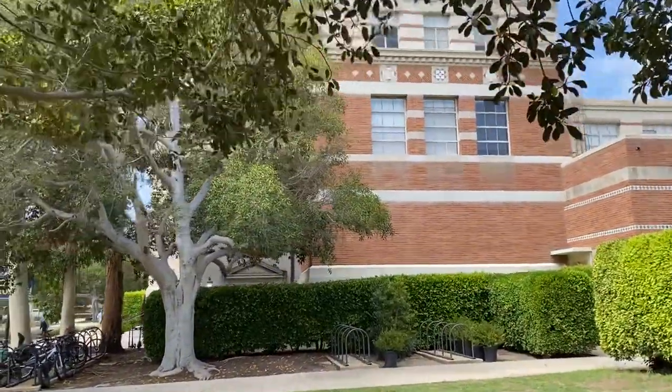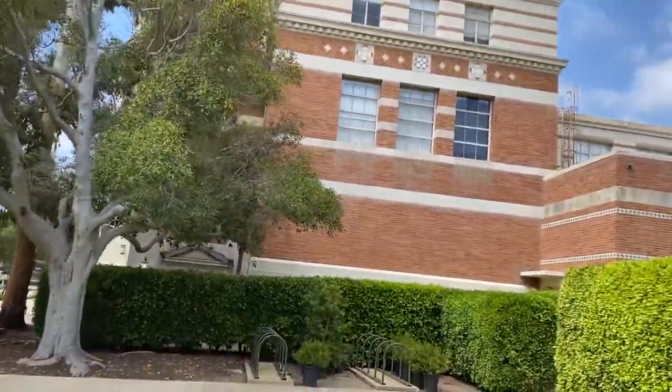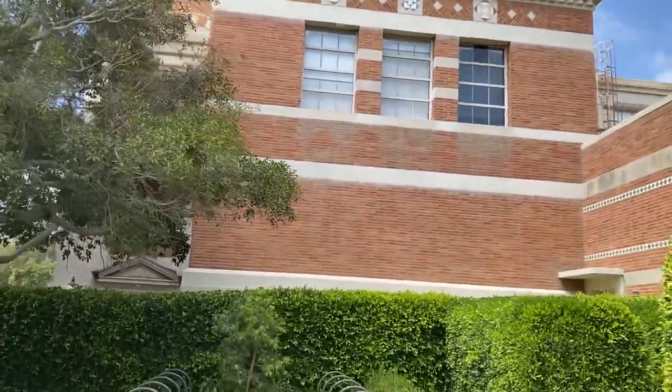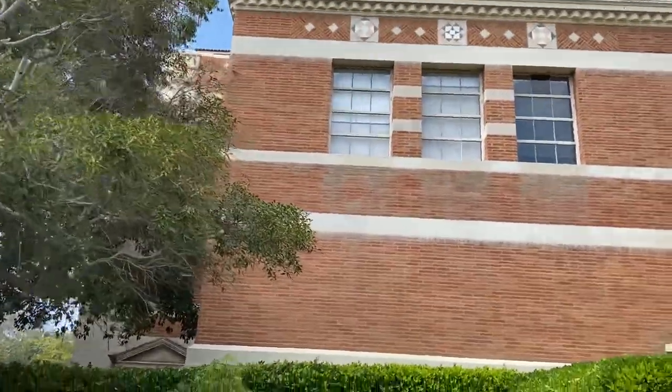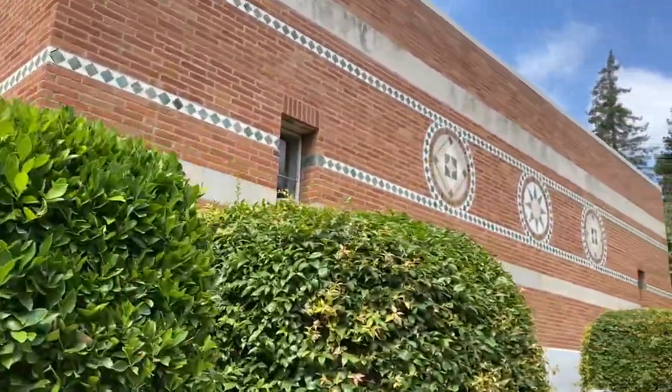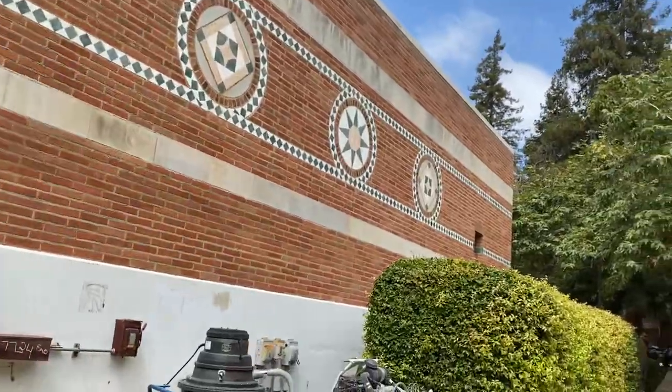That's Dodd — great building. Not sure which departments are housed there, but it's an older building on campus. The law school we just passed has been expanded and updated and renovated.